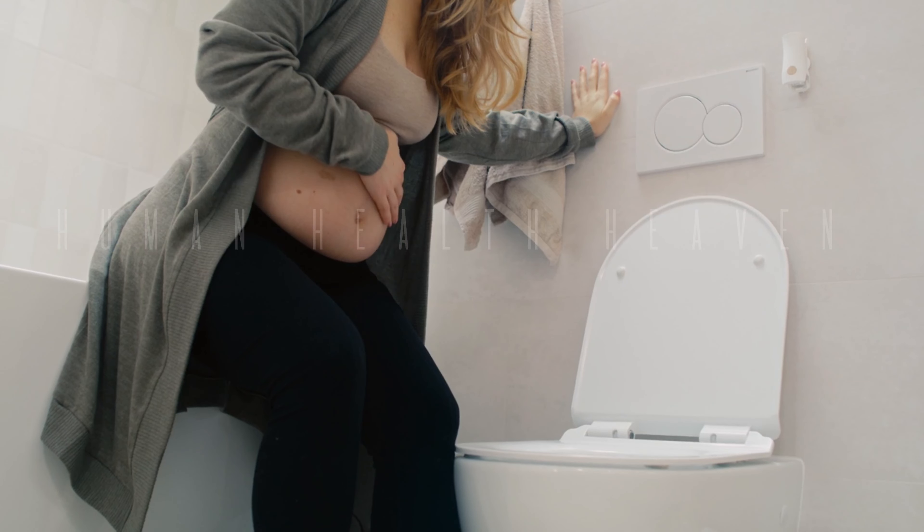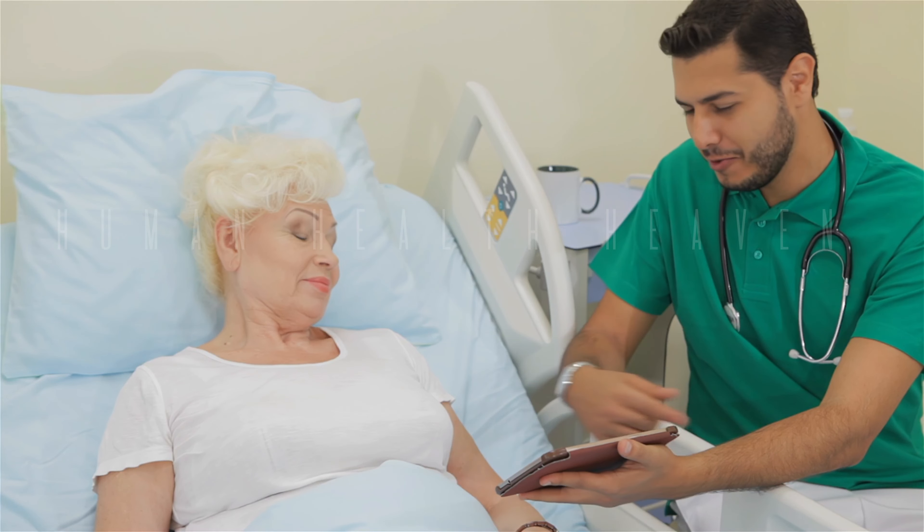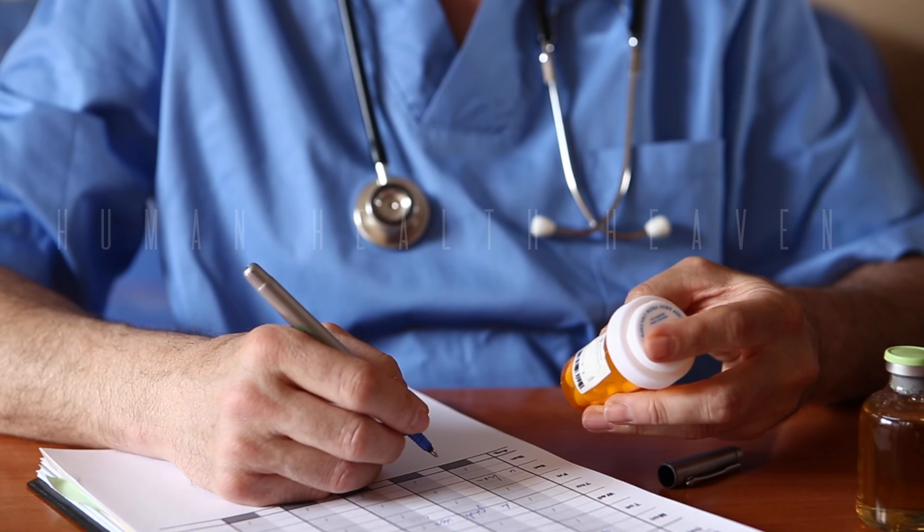Untreated kidney stones can lead to serious complications. These complications include urinary tract infections, kidney damage, and kidney failure. Therefore, early detection and treatment are crucial.